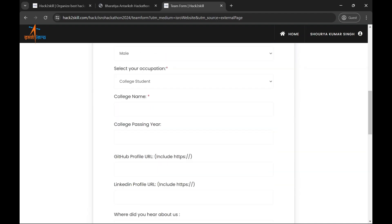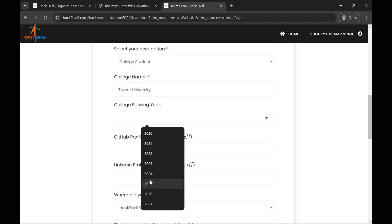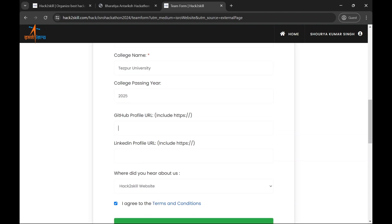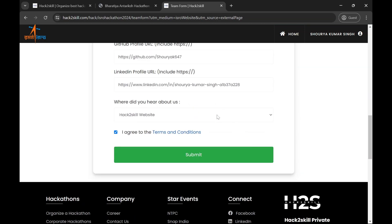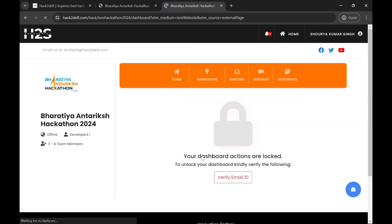The next step of registration requires your college details and some personal info, like your GitHub profile URL and LinkedIn profile URL. If you don't have a GitHub or LinkedIn profile, it's not mandatory — you can skip it, but it's suggested to create them. The registration is now basically complete. You can verify your email ID and add three to four team members depending on your choice. It's that simple!